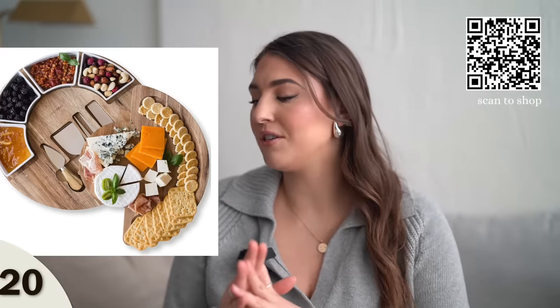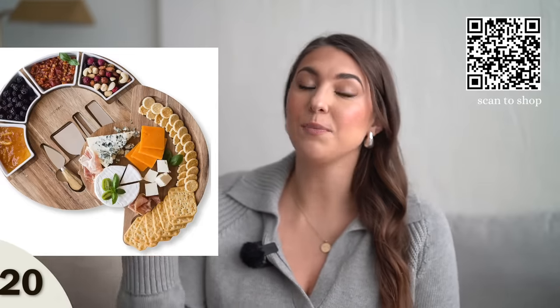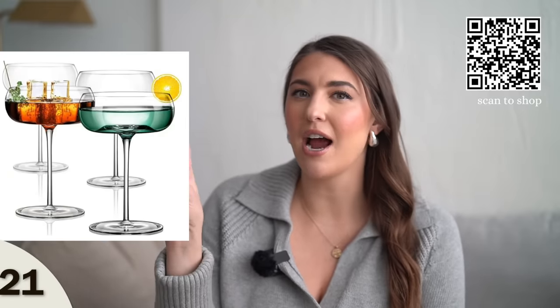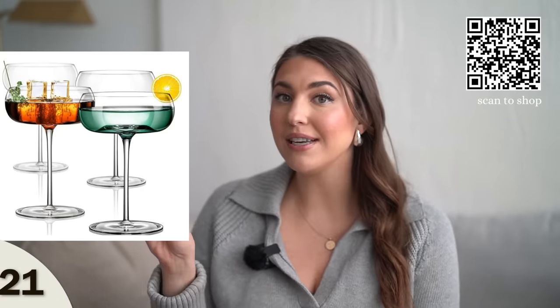I'm so into cheese boards lately, so I definitely have to add one to the list. This is a great housewarming gift. This set comes with the knives, which I think is really nice. I also love the lighter wood of this one. It's perfect for anyone who loves to entertain. And these fun martini glasses — they have a really cool, unique style I haven't really seen before. They come in a set of four and also make a great hostessing gift.